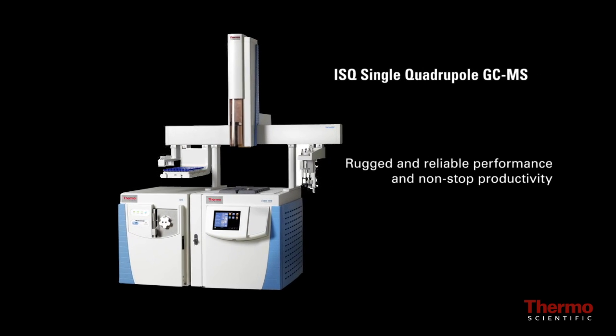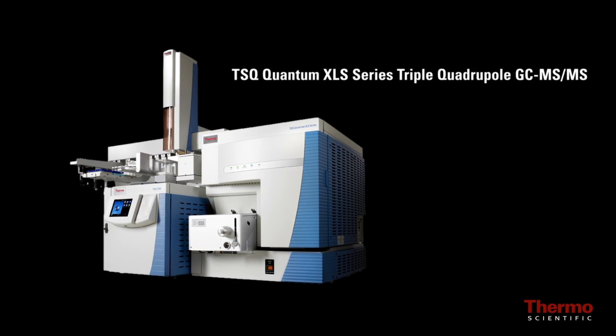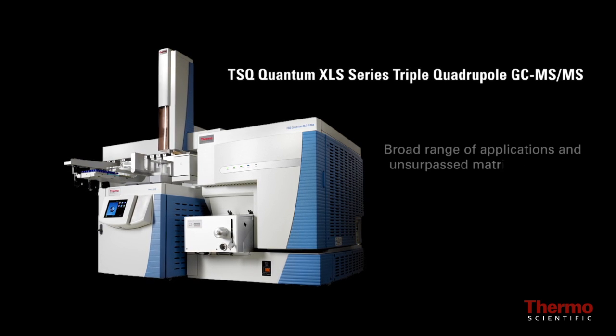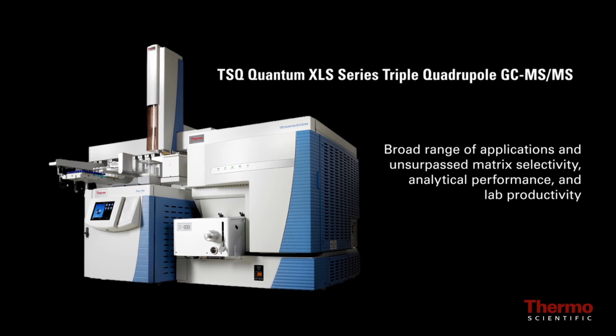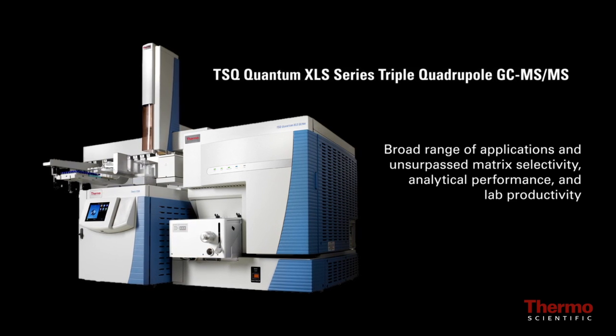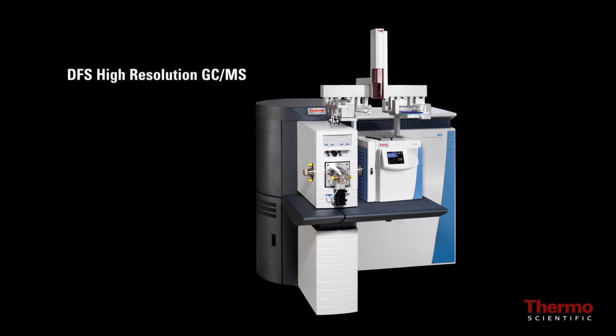The TSQ Quantum XLS series triple quadrupole GC-MS/MS can be configured for a broad range of applications, offering unsurpassed matrix selectivity, analytical performance, and lab productivity.